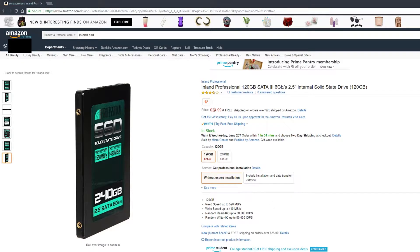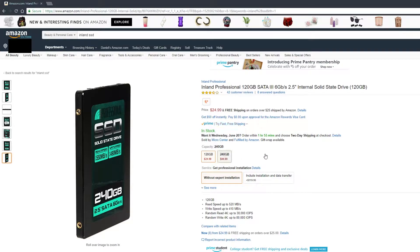Recently I found the cheapest 120GB SSD that I've ever seen on Amazon. While it won't replace your hard drive, it's definitely enough for a few small games, smaller apps that you use all the time, and your OS.